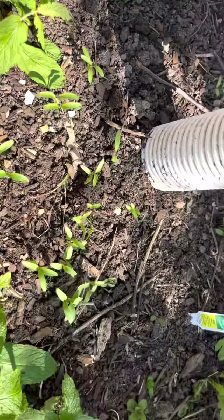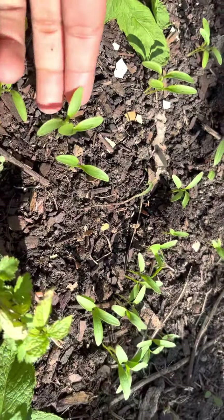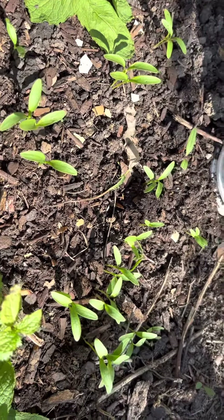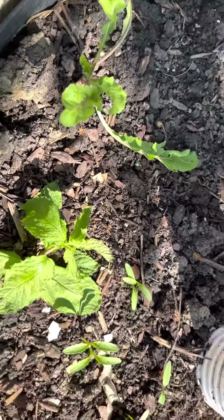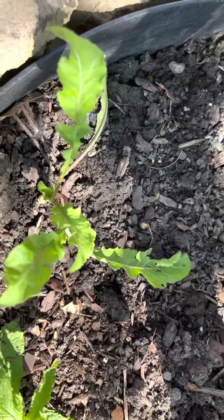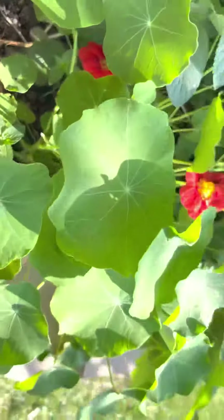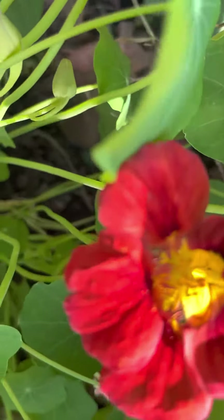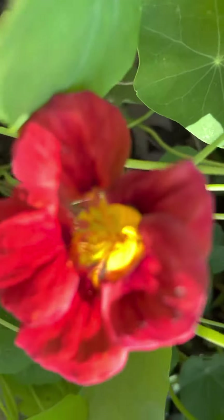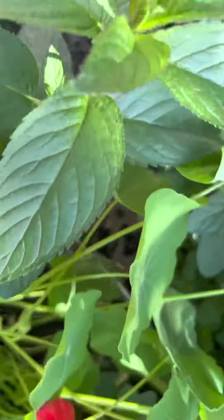We have a few new additions to our herb garden this year. These are methi growing from seeds we saved from last year's producers. We have fresh mint, we have arugula, and we have nasturtium — these flowers are edible and they give a very unique taste to your food and your salads.